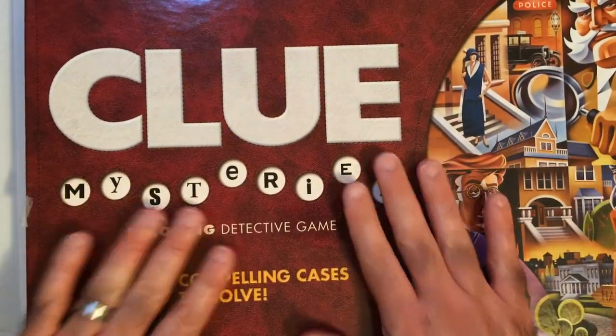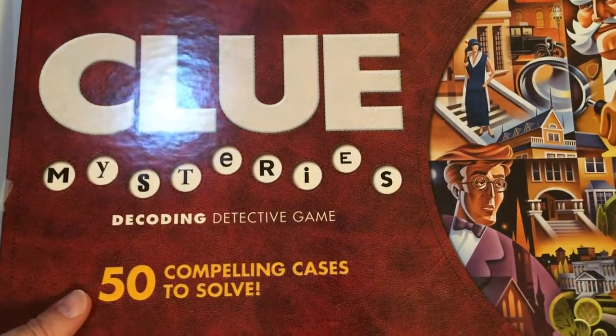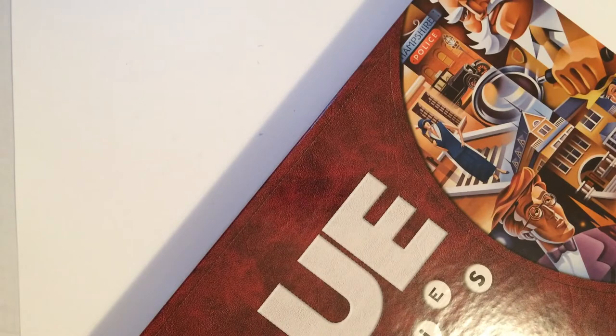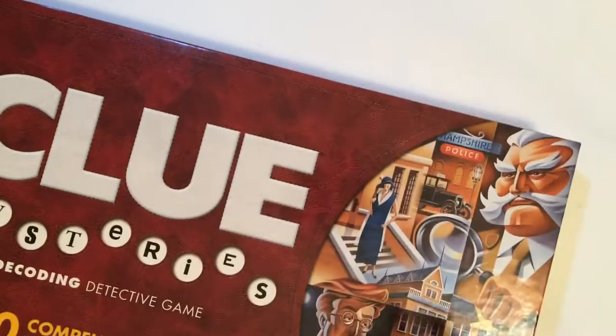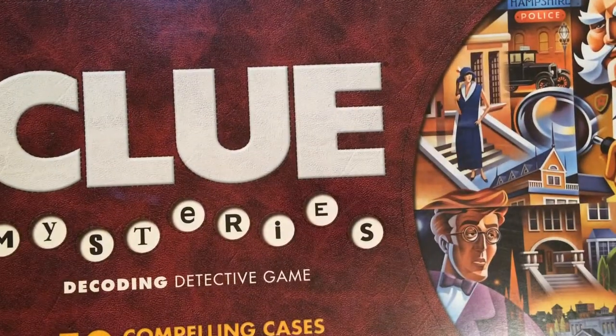Clue Mysteries Decoding Detective Game — 50 cases. How many players? It's two to six players. I'm not a fan of games that are three or more players — it can be a pain. I think all games need to have a two-player option, which makes it overall easier and better to deal with. But that is Clue Mysteries. I got it for $2.99 — a good pickup I think. Thanks for watching, have a good day or night wherever you are.